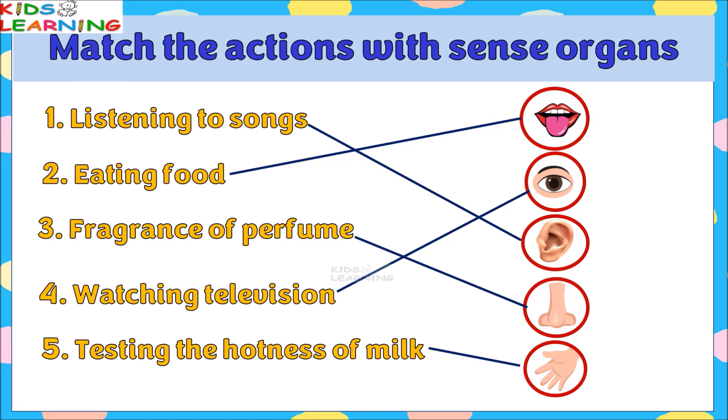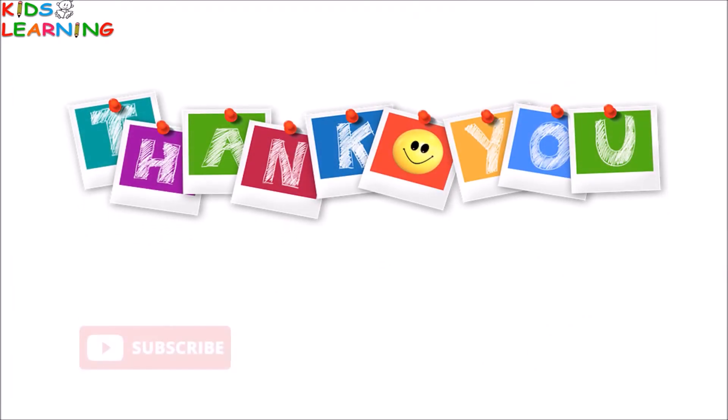Hope you enjoyed this video. Thank you. Please subscribe, like and share.